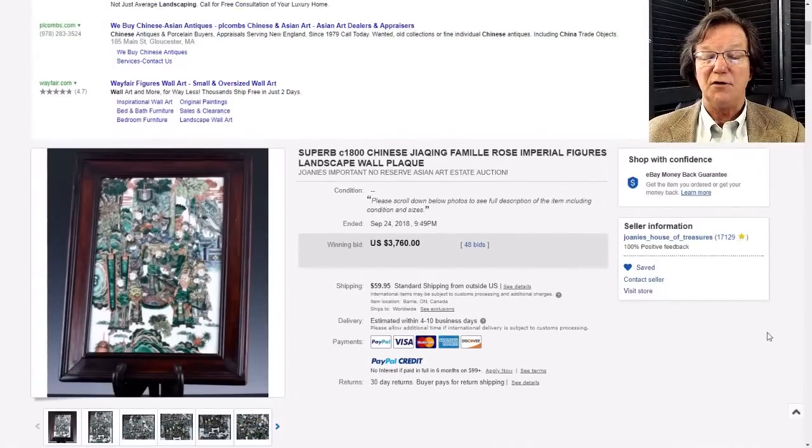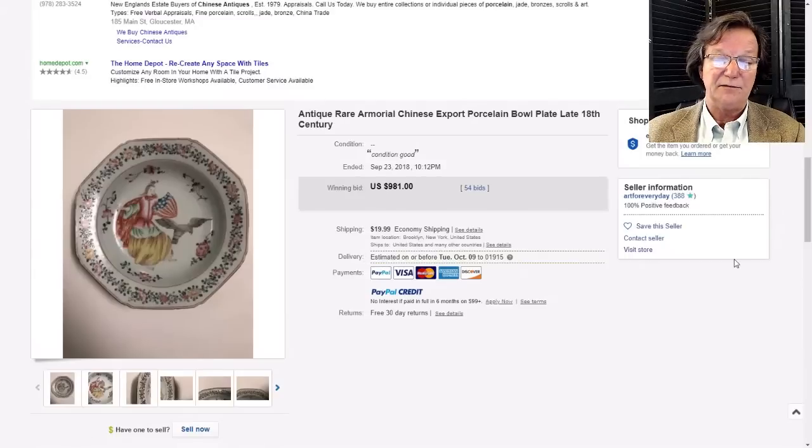Then there was this Lady Liberty and shield plate - a very unusual export piece made during the early 19th century, with American heraldry and the eagle. You don't typically see these very often; it's a pretty rare pattern. It brought $981. The seller had it listed as late 18th century, but the shield wasn't a common decoration until the 19th century - the flag itself was pretty new and shield banners weren't really established before 1800.